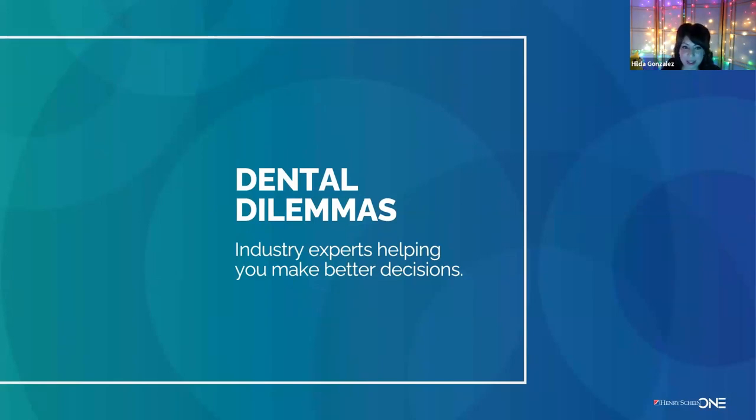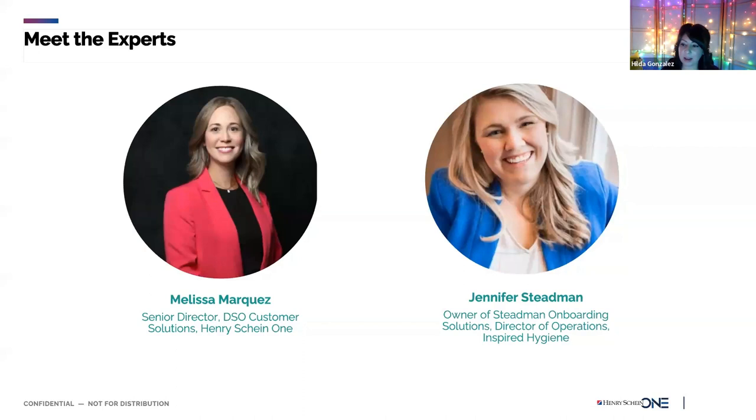Welcome everyone to part two of this webinar series. We're going to jump right in, as I'm sure many of you are excited to learn more. Today, Melissa and Jennifer will share strategies you can implement from the clinical side. I'll hand it over to you both to kick us off in part two of this series.